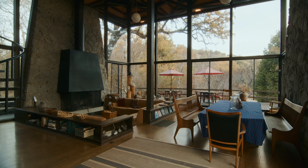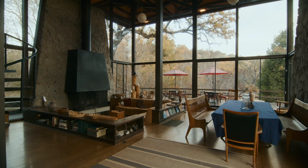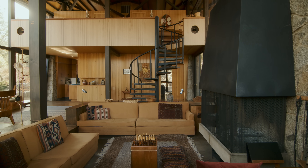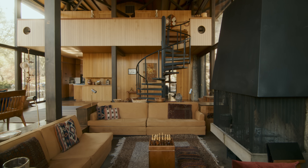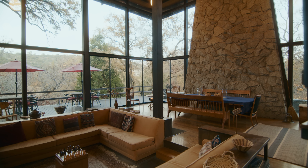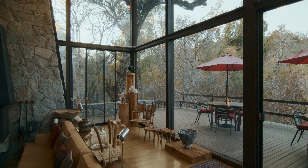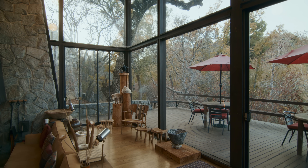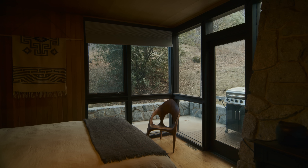Summing up what this house is is not easy. It is certainly a mid-century modern house. It has a very oriental flavor to it, and I think that's partly because one of the architects working on it was Japanese. It also brings in a lot of nature in this area.